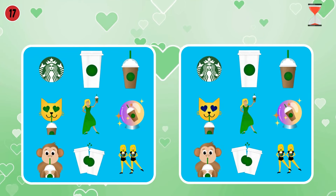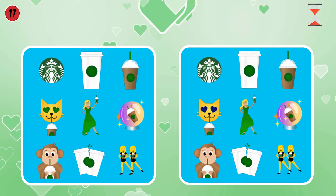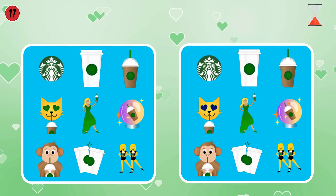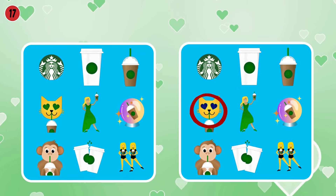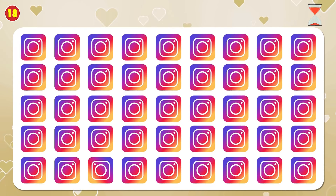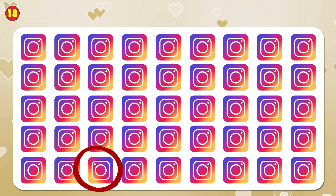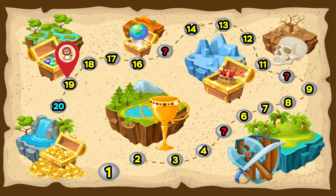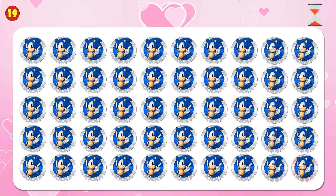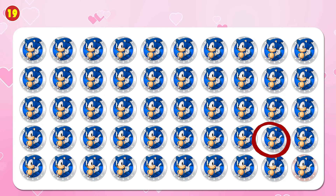Look for one difference. Here is the difference. Find the odd logo — Instagram. Find the odd logo — Sonic. It's that easy, it's here.